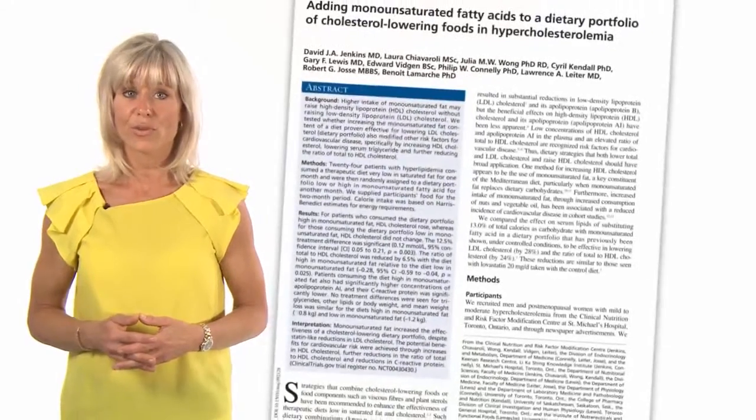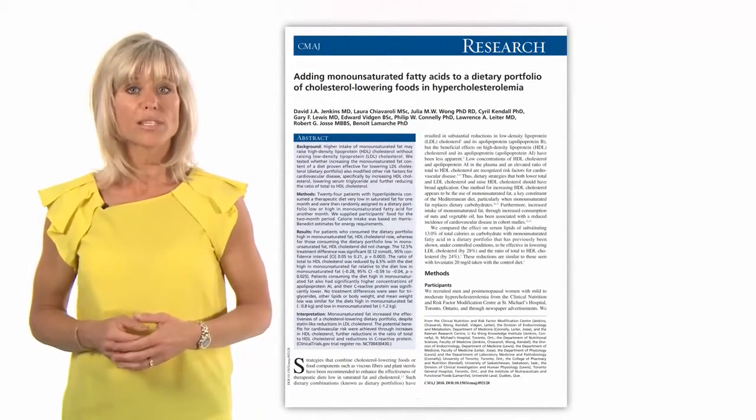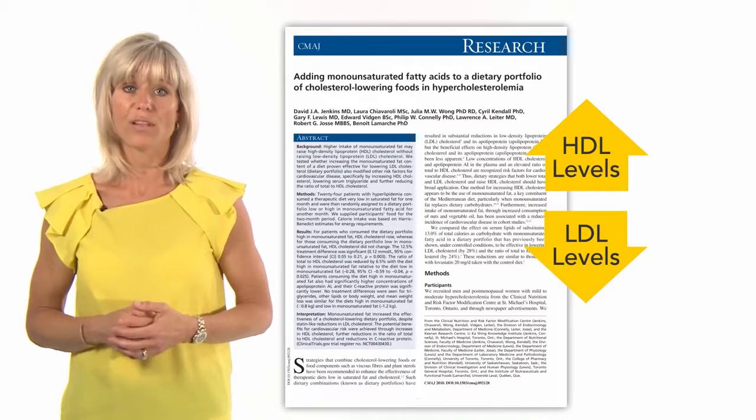In addition, a recent study by researchers at the University of Toronto published in the Canadian Medical Association Journal showed that monounsaturated fats not only help to lower LDL or bad cholesterol, but they also boost HDL or good cholesterol levels.